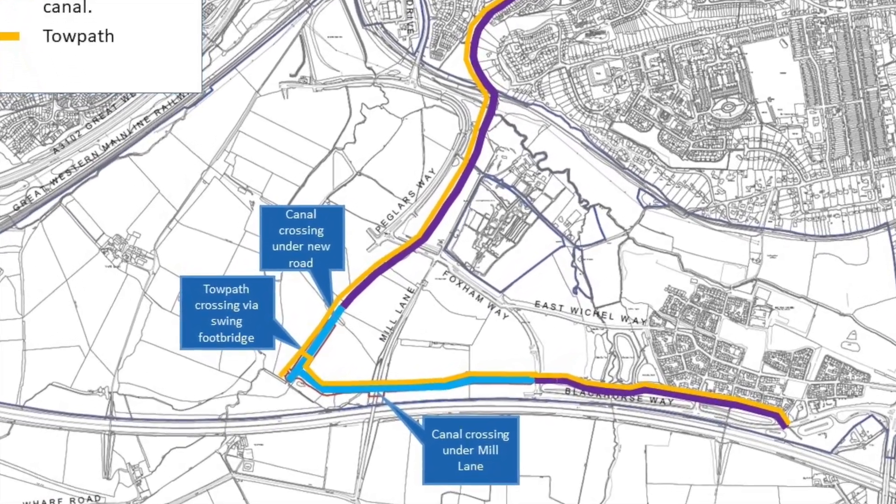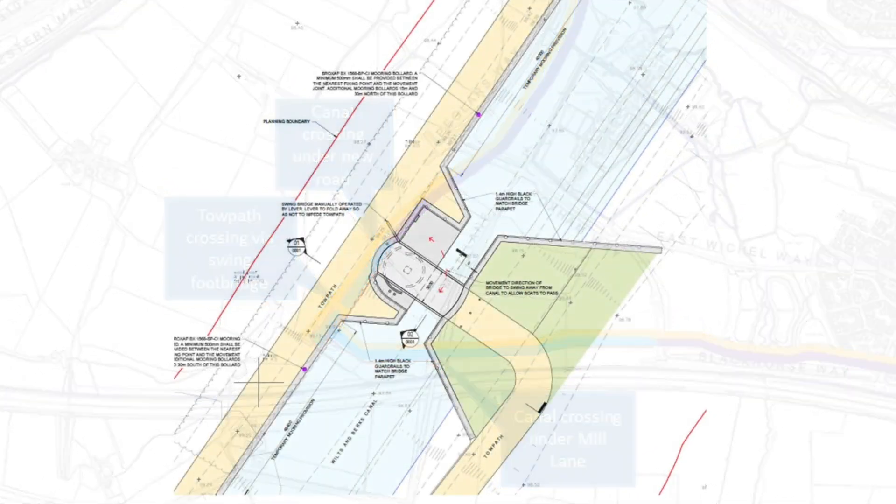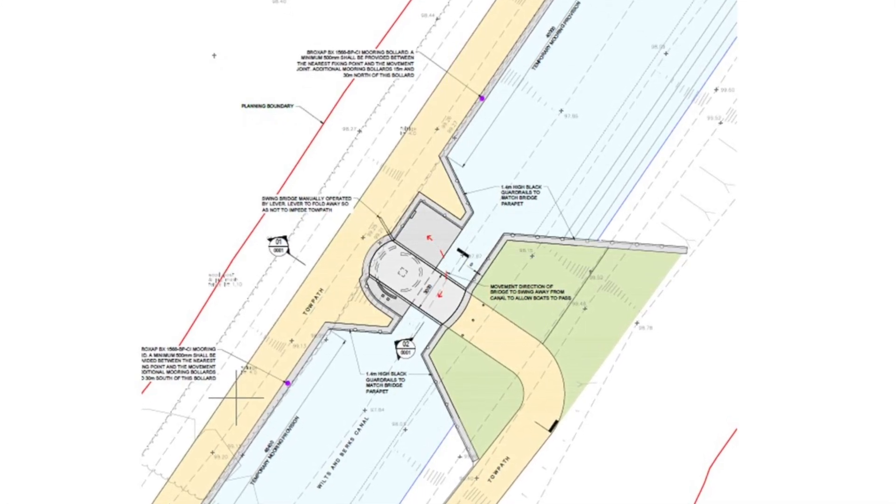The towpath crossing of the canal will be via a swing bridge. When canal boats want to pass through this section, the bridge will be swung open, allowing the boats through.